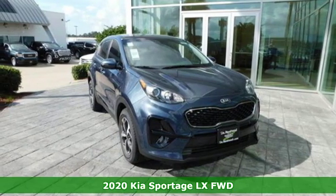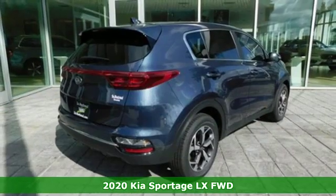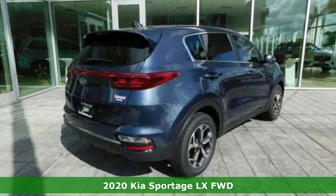It's a new 2020 Kia Sportage — a compact SUV that allows you to take any road you choose.